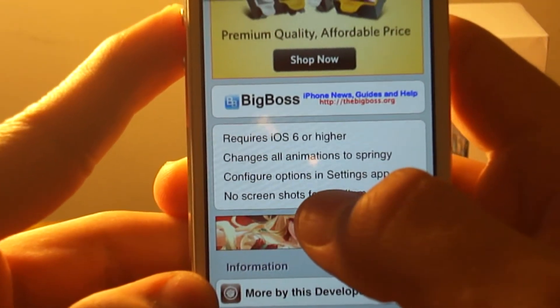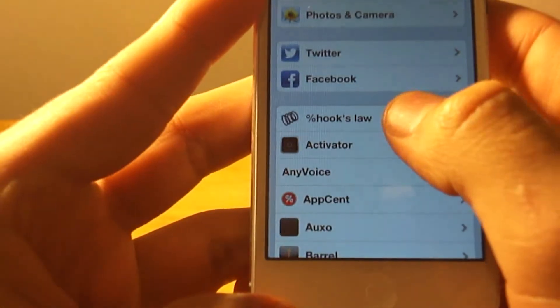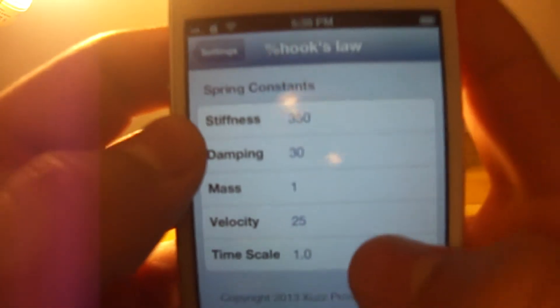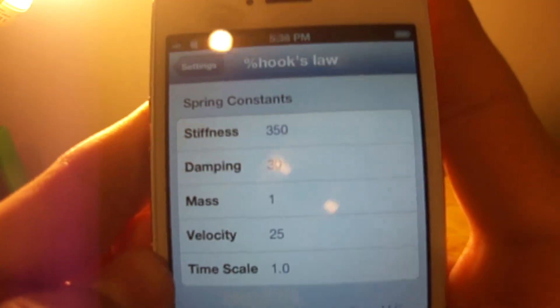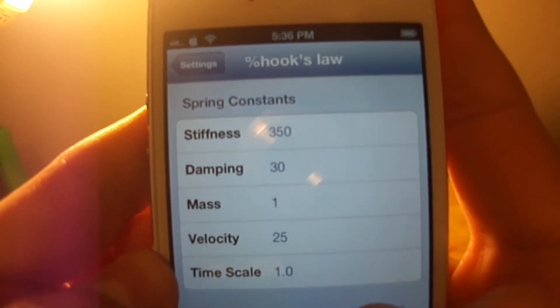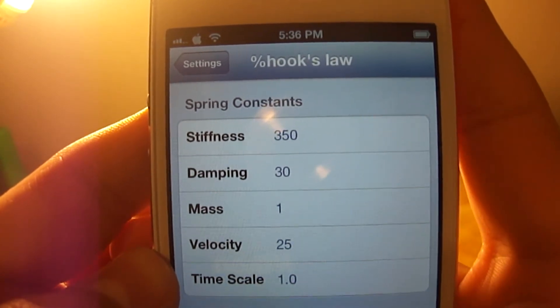It doesn't ruin your battery in any way. Now I'm gonna show you guys the proper settings to set it to. There are a lot of settings you can set it to, but I'm gonna show you the proper ones. Sorry I had a hard time showing you, but those are the proper settings — if you keep those at those settings you'll be pretty good.